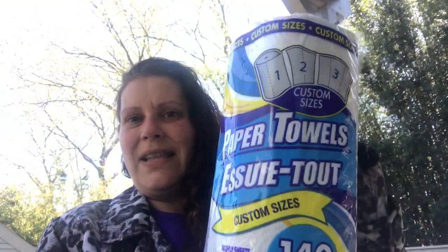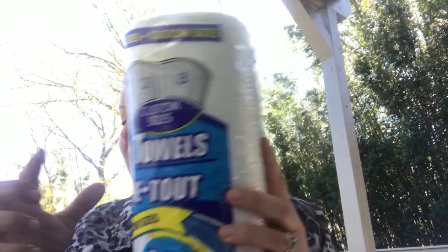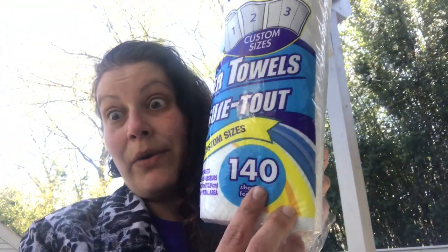I just grabbed a few rolls of paper towels. The select-a-size. I always look for the highest number I can find there because they range from 90 to 150 in the same brand. So I just grab whatever the highest number is that they have there.